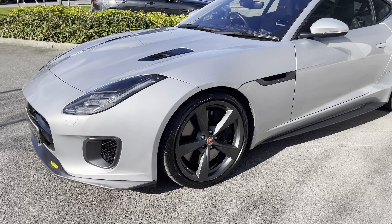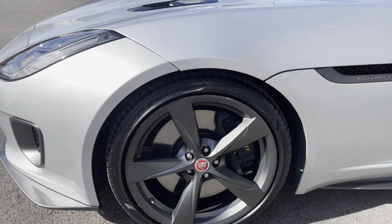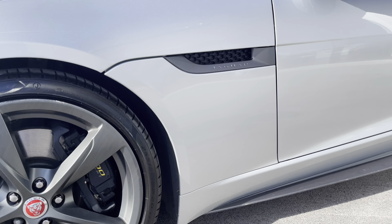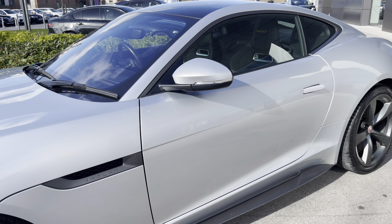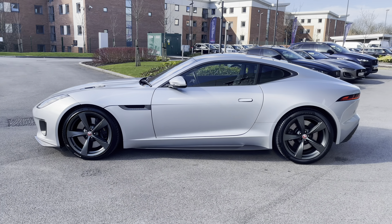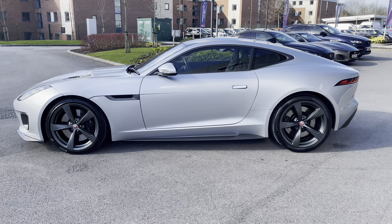Coming around the side of this vehicle, you also have optionally upgraded 20-inch dark satin grey finish alloy wheels, which really complement the overall look of this Indus Silver paint. The Coupé silhouette is also incredibly handsome to look at and is guaranteed to turn heads.